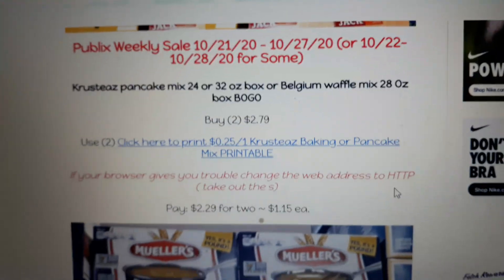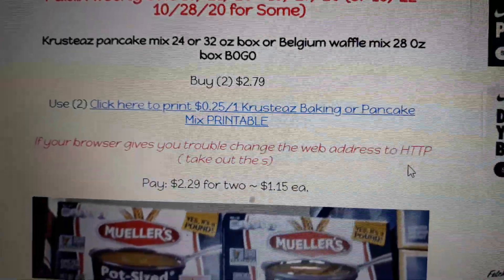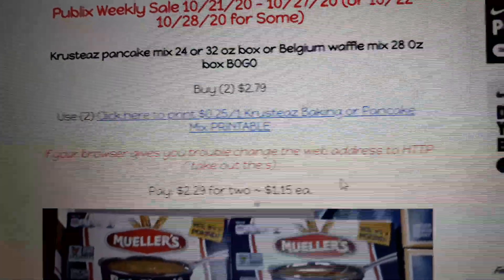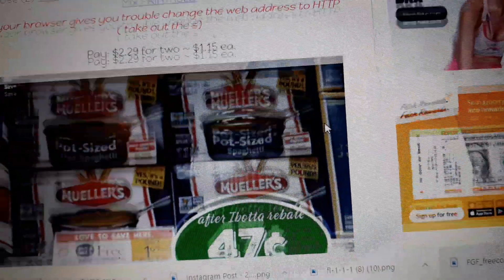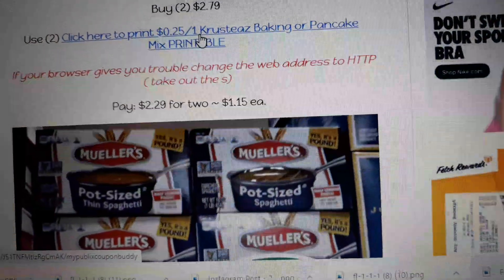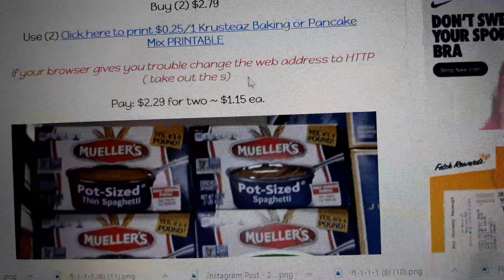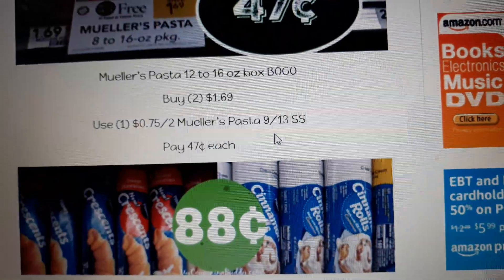Up next we've got Crustaceous pancake mix — or the Belgian waffle mix — on sale BOGO. There's a 25-cent printable coupon; every little dime helps. Buy two at $2.79, use two of the printable coupon, and pay $1.15. Note: if you have trouble printing it, try removing the 'S' from 'HTTPS' in the web address — that seemed to fix a security warning issue.